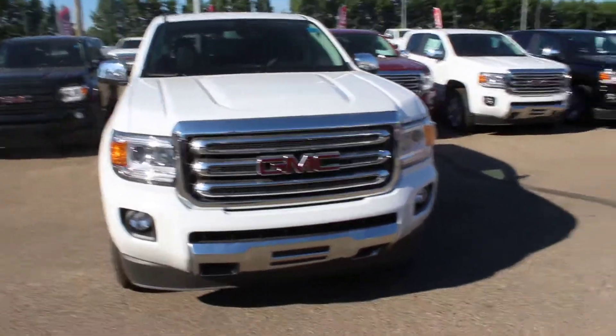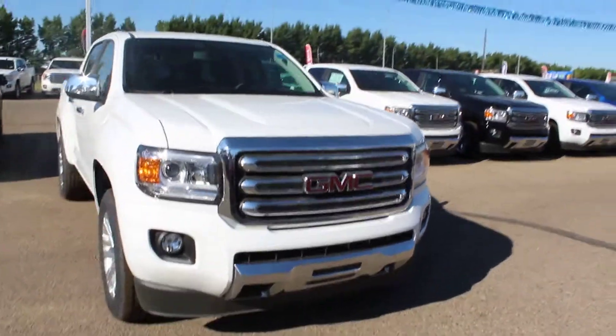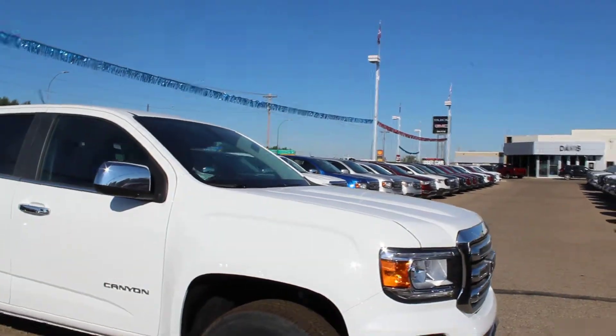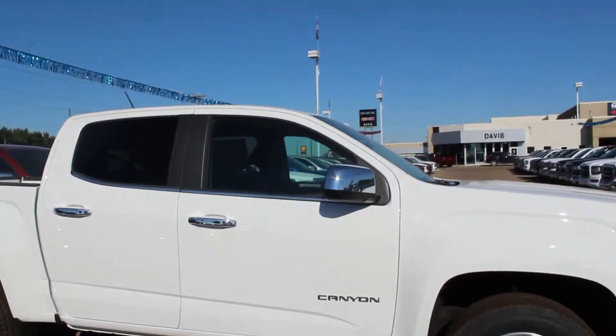Welcome to Davis GMC Buick here in Medicine Hat. Today we have a 2018 GMC Canyon in Summit White. It's a 3.6 litre, 8-speed automatic transmission.